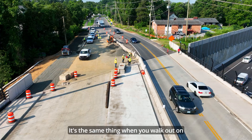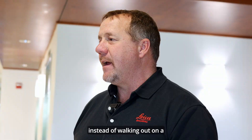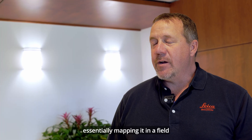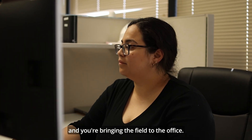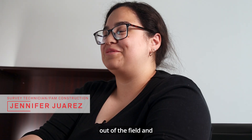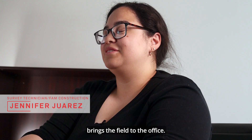It's the same thing when you walk out on a job site, but instead of walking out on a job site when you're mapping, now you're essentially mapping it in the field and you're bringing the field to the office. Reality capture keeps the office people out of the field and brings the field to the office.